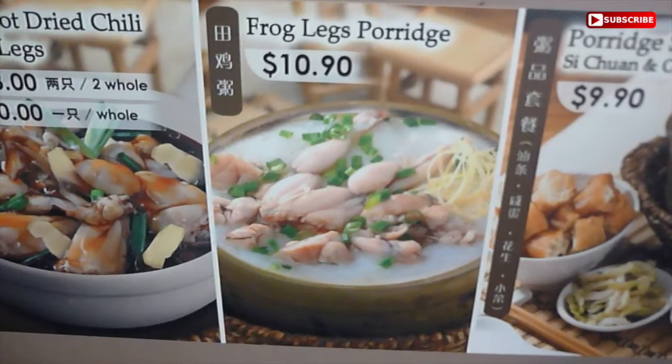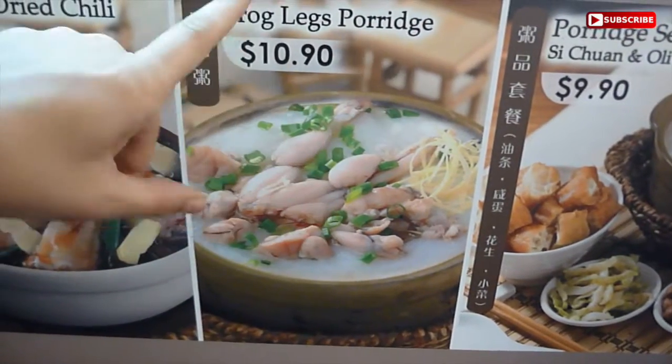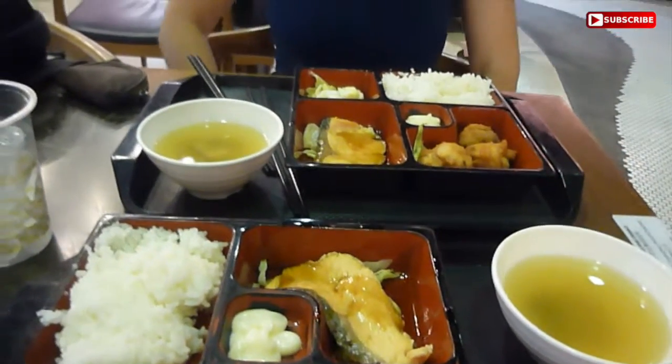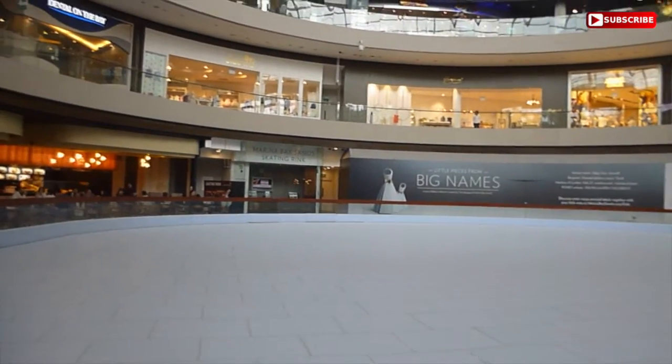Okay guys, so Tambo wanted porridge and Singapore has delivered him porridge and frog's legs — his first meal in Singapore. Japanese. So we are just at the food court having an amazing dinner. Now we are looking at the Marina Bay Sands skating rink, right next to the food court. Thank you very much.